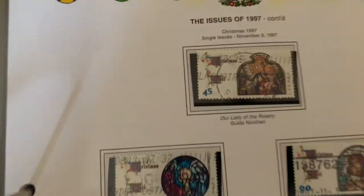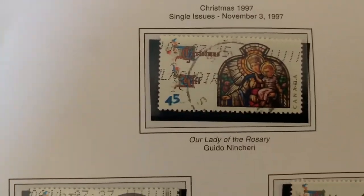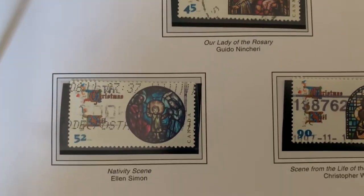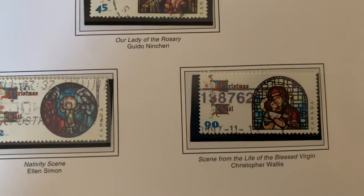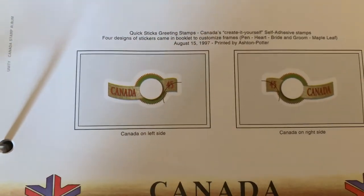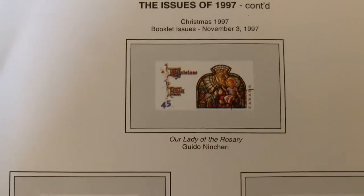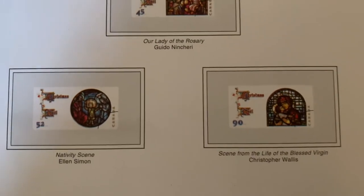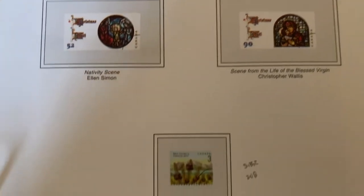The Royal Agricultural Winter Fair stamp from Toronto. There are some Christmas issue stamps, and then some more Christmas issues similar to what we just saw but with slight variations.